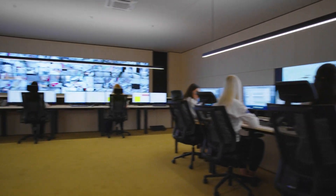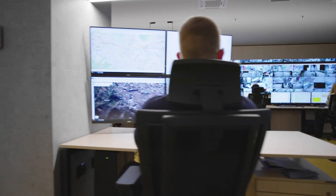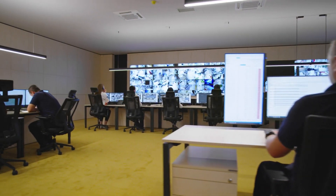Welcome to our guide on finding the best security systems in Los Angeles. In this video, we'll provide expert advice to help you navigate the process of choosing the right security solution for your needs.